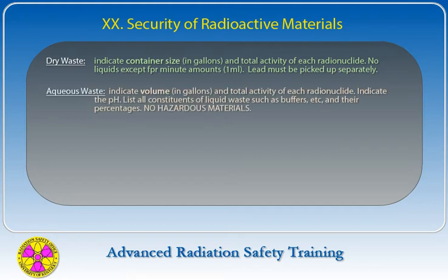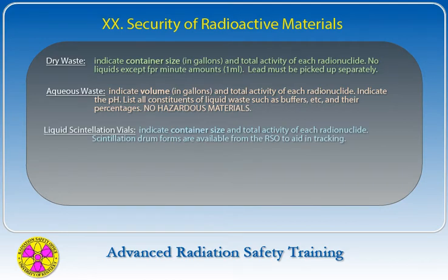For aqueous waste, generally carboy waste, indicate volume in gallons and total activity of each radionuclide, and indicate the pH. List all constituents of liquid waste such as buffers and list the percent of each constituent. Hazardous materials are not allowed in aqueous waste. For liquid scintillation vials, indicate container size and total activity of each radionuclide. Scintillation drum forms are available from the Radiation Safety Office to aid in tracking.